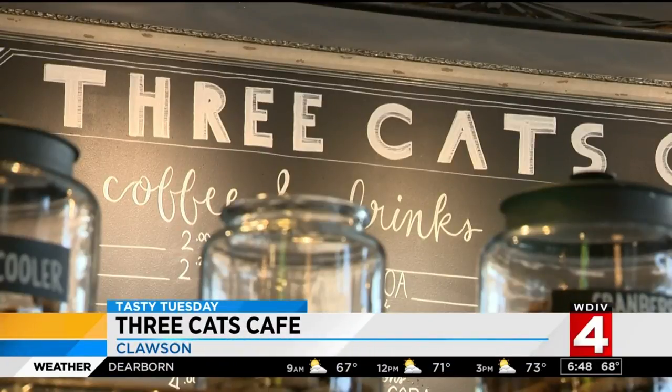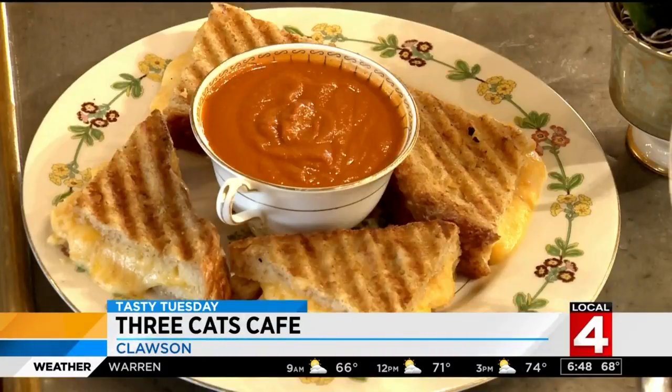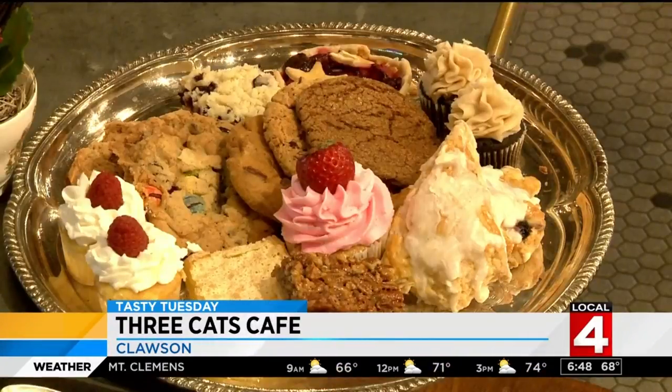Three Cats Cafe features soups, salads, sandwiches, sides, and beautiful bite-sized desserts.